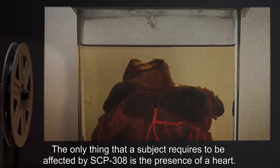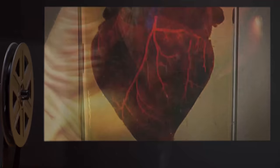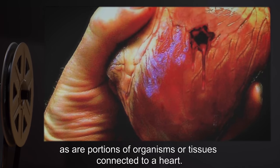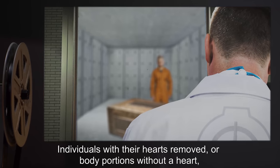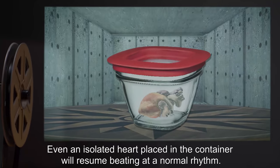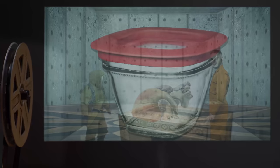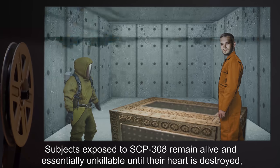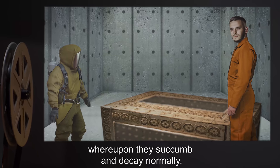The only thing that a subject requires to be affected by SCP-308 is the presence of a heart. Subjects with a wounded or diseased heart are animated, as are portions of organisms or tissues connected to a heart. Individuals with their hearts removed, or body portions without a heart, are unaffected. Even an isolated heart placed in the container will resume beating at a normal rhythm. Subjects remain essentially unkillable until their heart is destroyed, whereupon they succumb and decay normally.